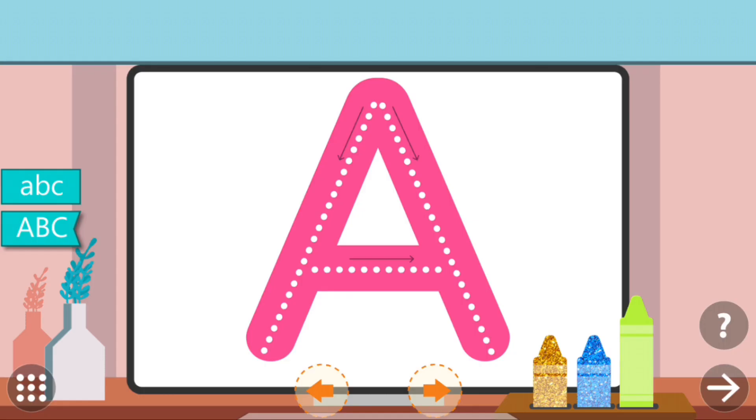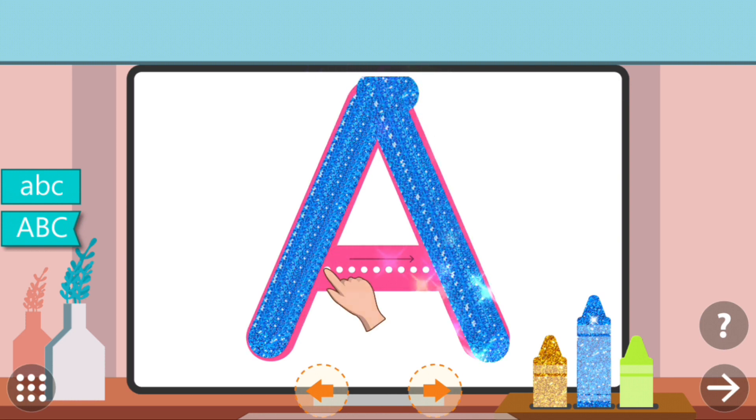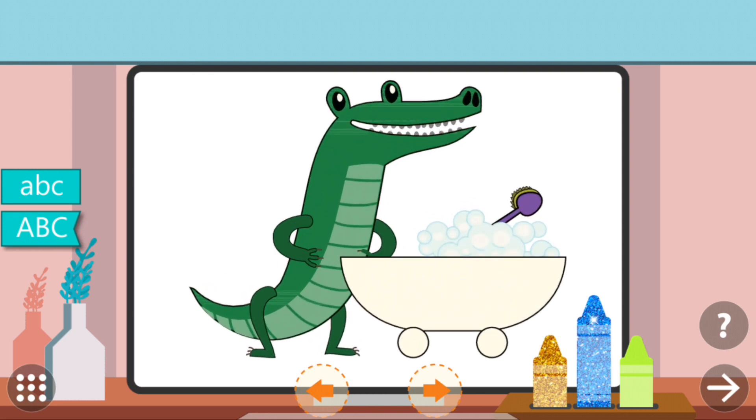Trace the dots to complete the letter. A. A. Alligator. Excellent!